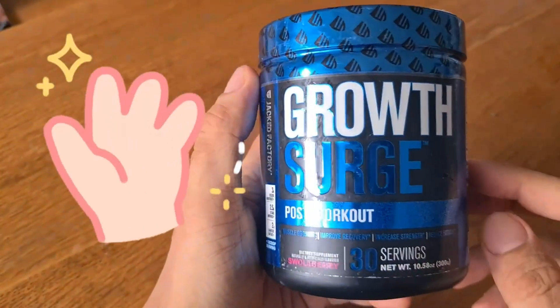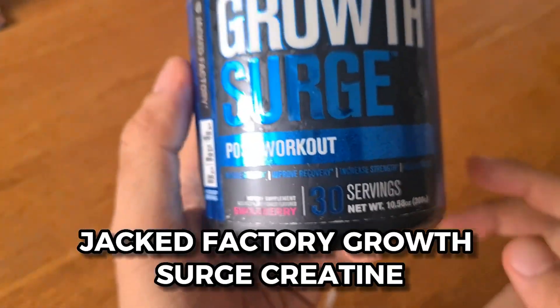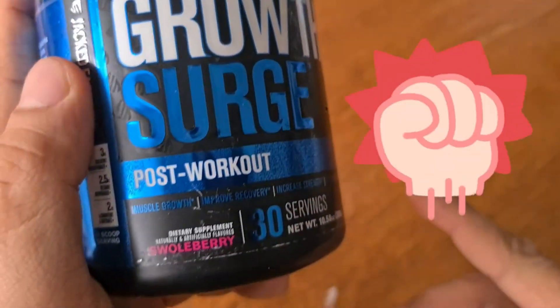Hey there, I wanted to share something with you that I recently discovered and have been absolutely loving — Jacked Factory Growth Surge Creatine. Now, before you brush it off as just another muscle-building supplement, let me tell you why this one stands out.